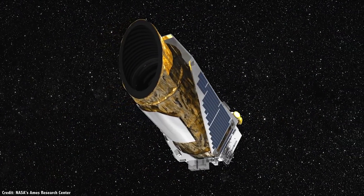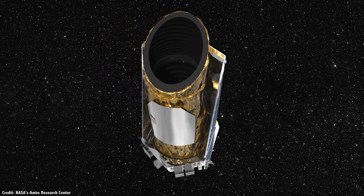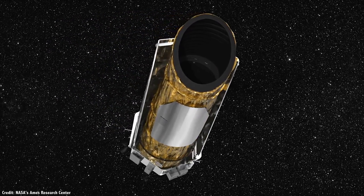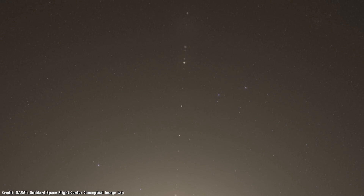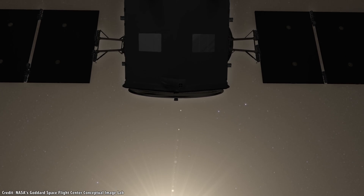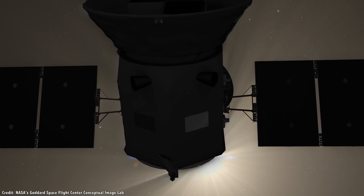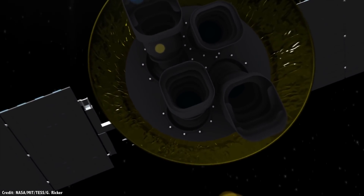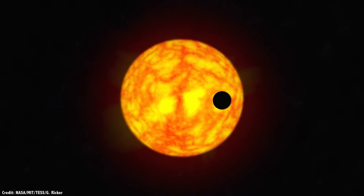We're now entering the final days for NASA's Kepler Space Telescope. It's running out of fuel and already crippled by the loss of its reaction wheels. In just a few months, NASA will shut it down for good. That is sad, but don't worry — NASA's next planet-hunting spacecraft, the Transiting Exoplanet Survey Telescope, is on the launch pad and ready to fly to space to take over where Kepler left off, finding Earth-sized worlds in the Milky Way.